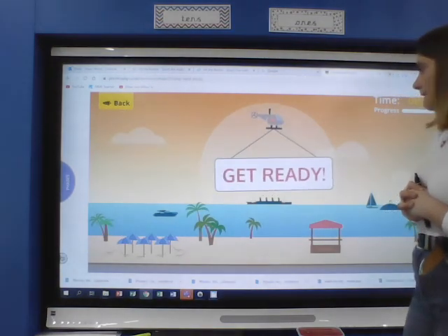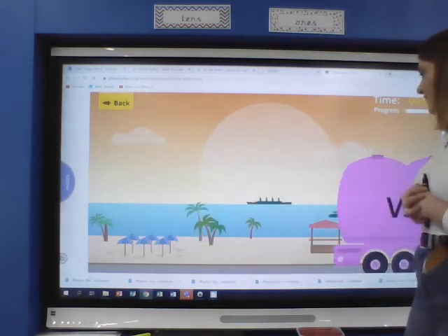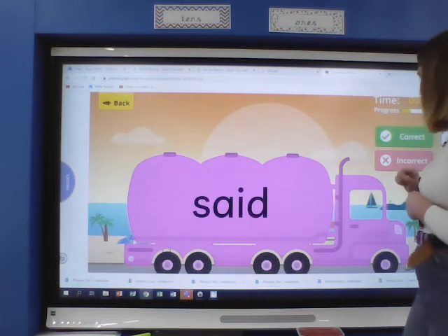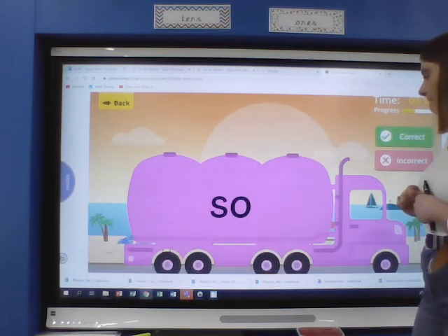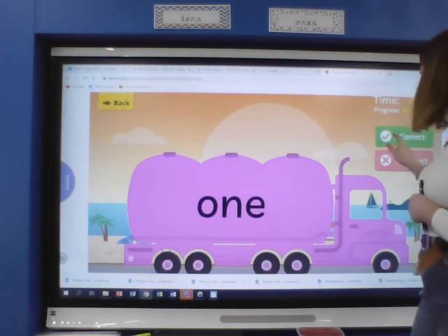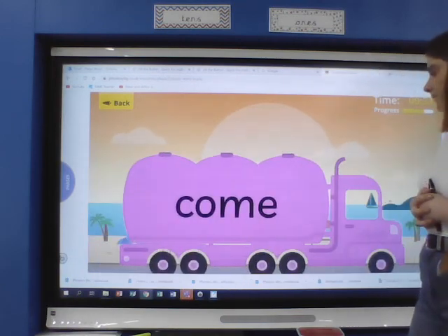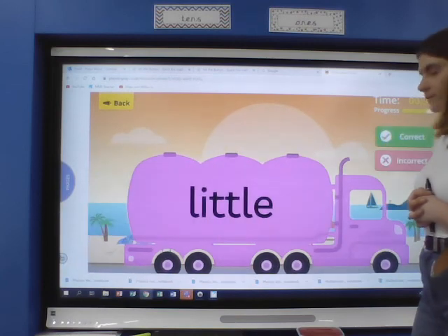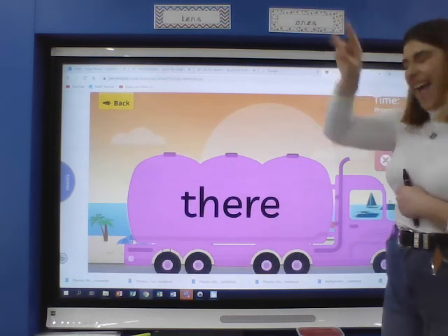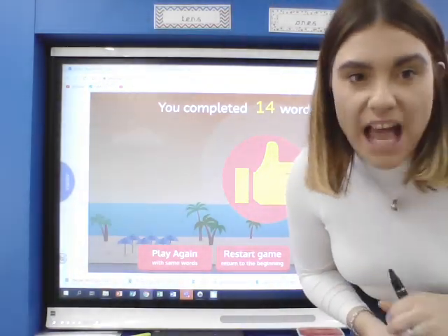Are we ready? What? When? Have? Like? Are you saying them before Mrs Wood does? Said. Some. So. Out. One. Were — the same as 'where' but without the letter H. We know 'some', we know 'come'. Little. Do. Over. There. Well done!